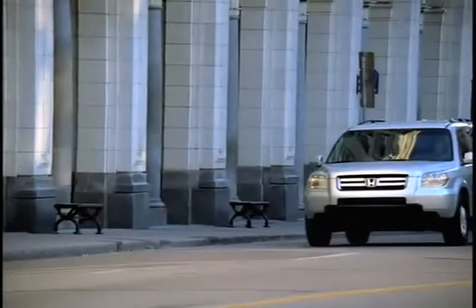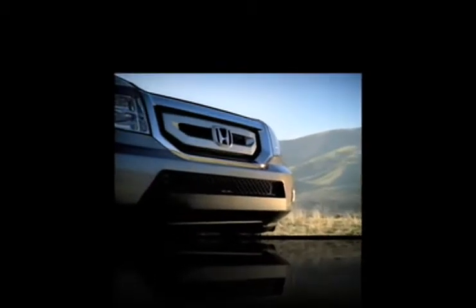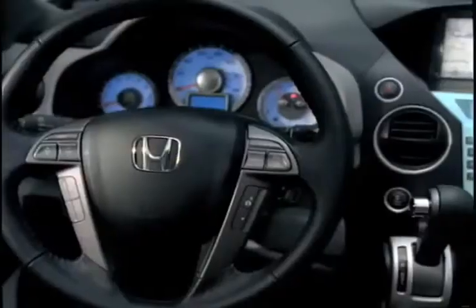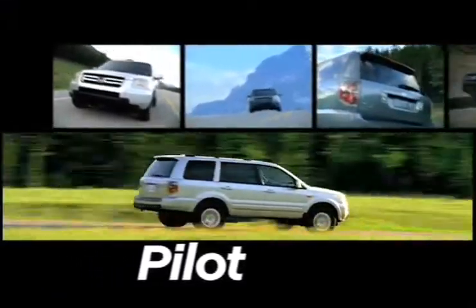The all-new Honda Pilot is a vehicle with your family's well-being in mind. Dual-stage multiple-threshold airbags, vehicle stability and brake assist systems, and side impact door beams keep your family safe and help put your mind at ease for the Pilot that's right for you.